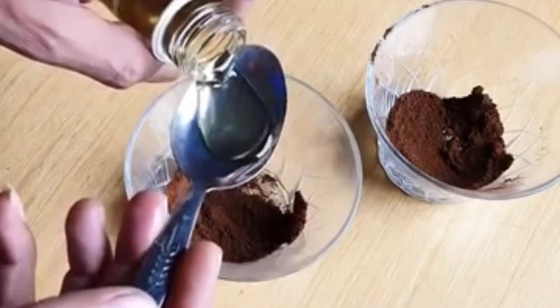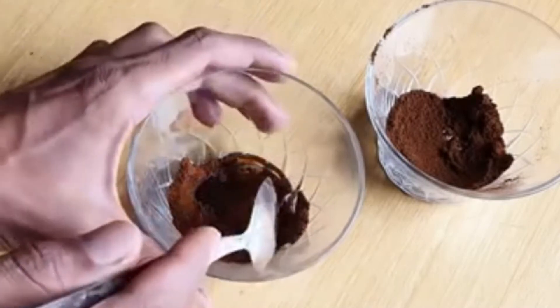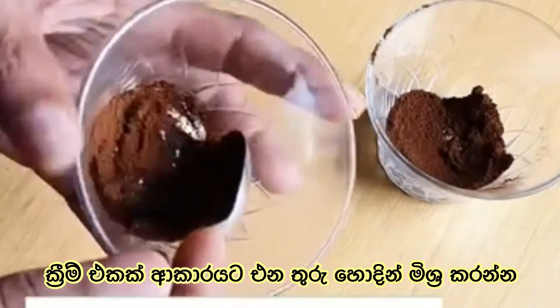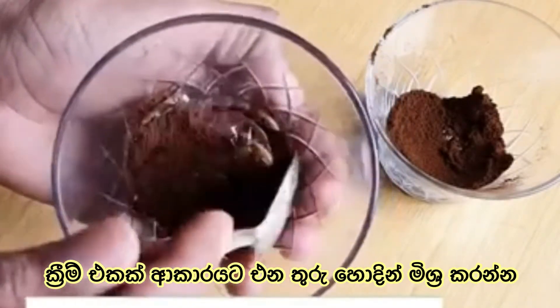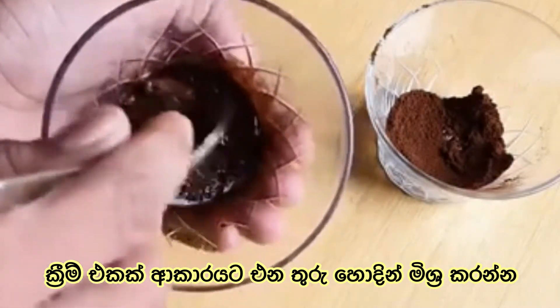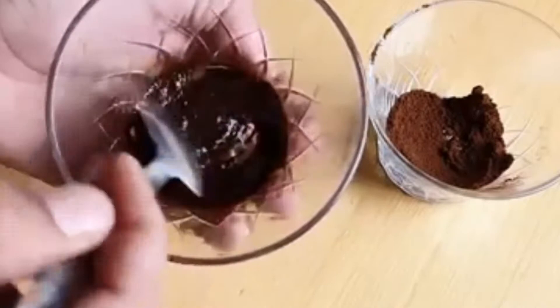Then I am going to put it in the water. I will use the cream to make the cream.